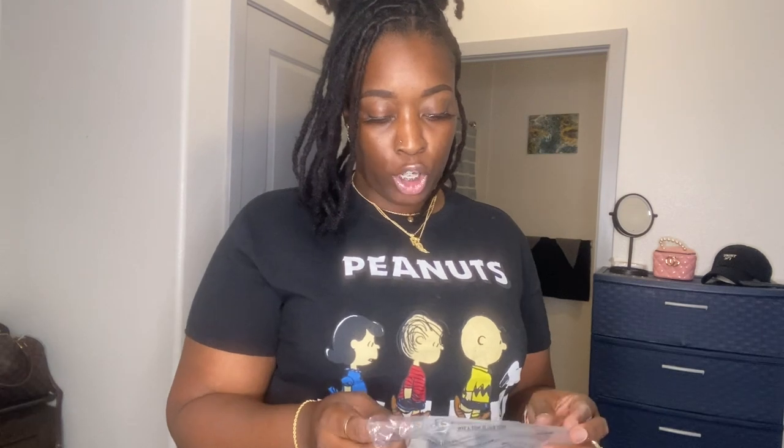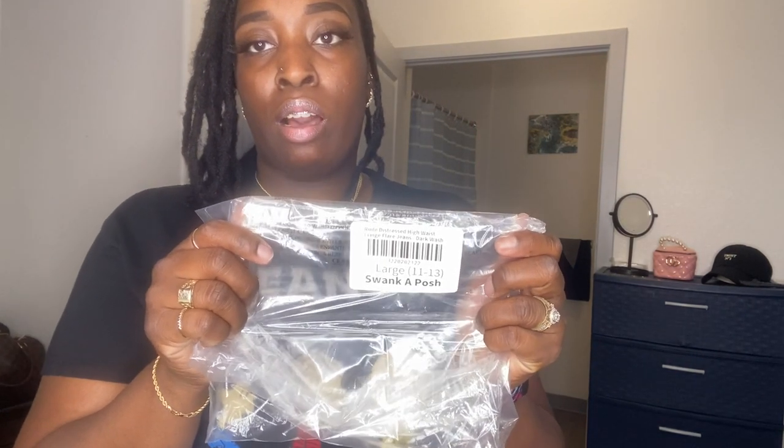I've got one more pair of jeans to try on — that's going to be the last pair. I'll give my honest review after. So here I am in my last pair of jeans from Swaka Posh. This is the Rude style — I didn't realize I got two pairs of the same kind, but this one is a dark wash. So this is the Rude Distressed High Waist Fringe Flare Jean, dark wash, large, size 11 to 13.